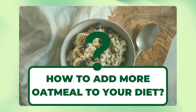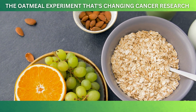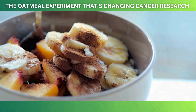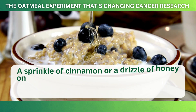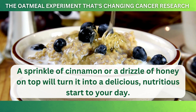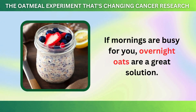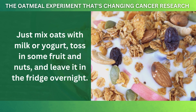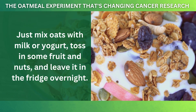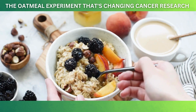Now that you know how amazing oatmeal is for your health, let's look at some fun and easy ways to include more of it in your meals. One simple option is to enjoy a warm bowl of oatmeal for breakfast. You can make it even tastier by adding fruits like bananas, berries, or apples, with a sprinkle of cinnamon or a drizzle of honey on top. If mornings are busy, overnight oats are a great solution — just mix oats with milk or yogurt, toss in some fruit and nuts, and leave it in the fridge overnight. By the time you wake up, you'll have a ready-made meal packed with fiber and nutrients.